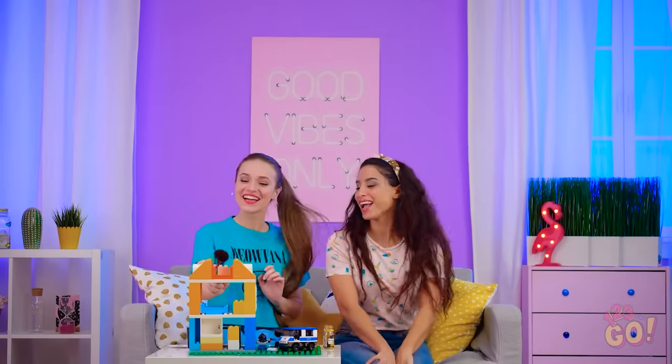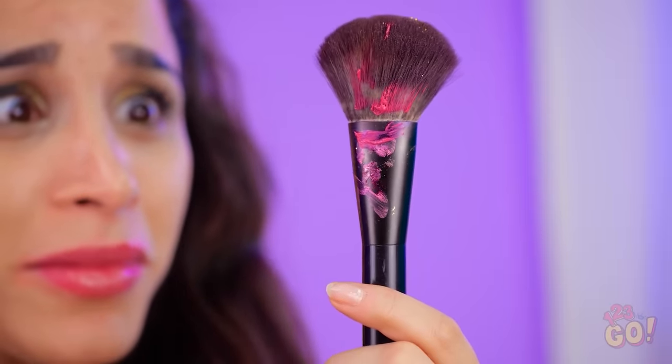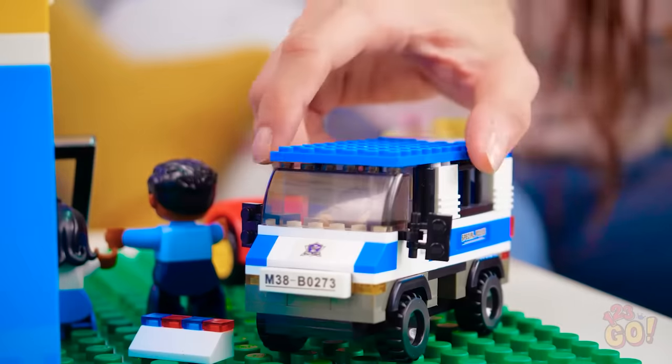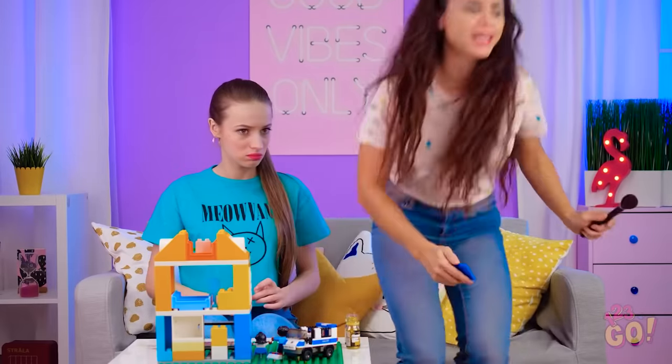Hey, Lana! What are you up to? Just glitterfying some of my stuff. No, that's not yours. Sure it is — it's my brush. No, I bought this last weekend. It's brand new and super expensive, Lana! How am I supposed to get all this paint and glitter off? You'd better hope this cleaning method works or you're going to owe me another brush. You don't need to be mean about it.